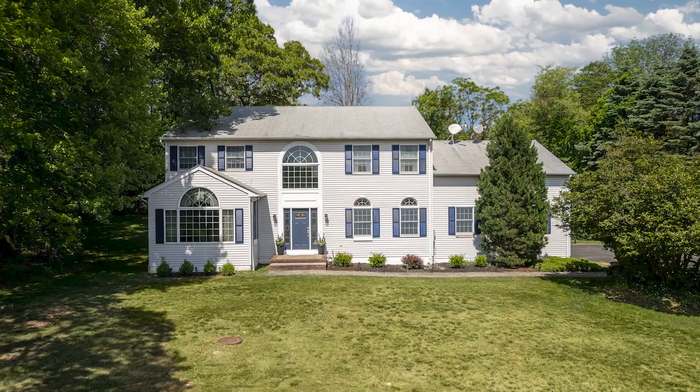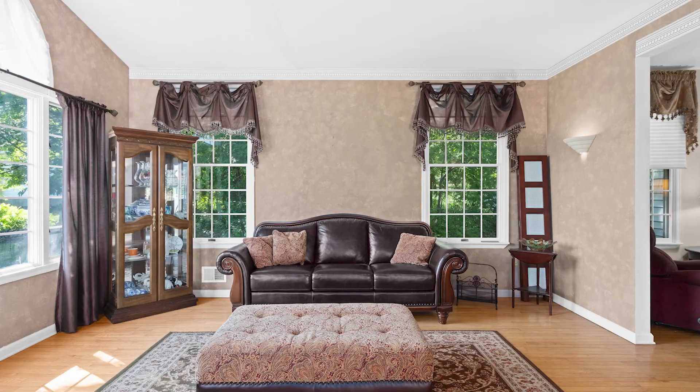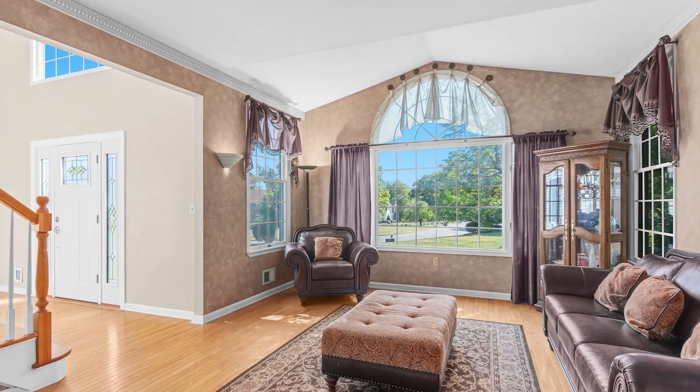Hi there! Welcome to 14 Cedar Manor Court located in Bud Lake, New Jersey. This is a beautiful center hall colonial featuring four bedrooms, two and a half baths, and a basement.